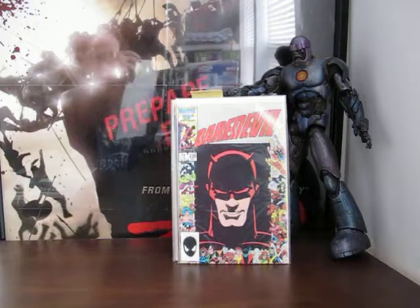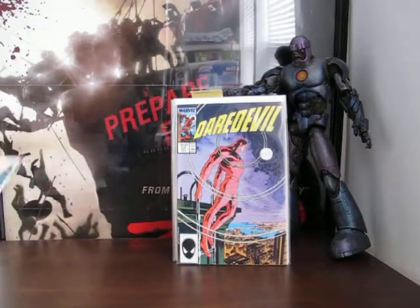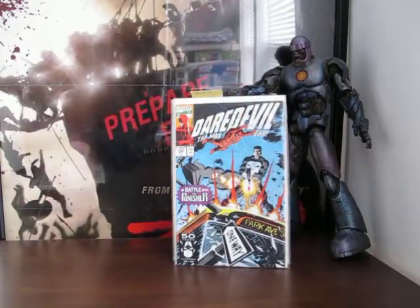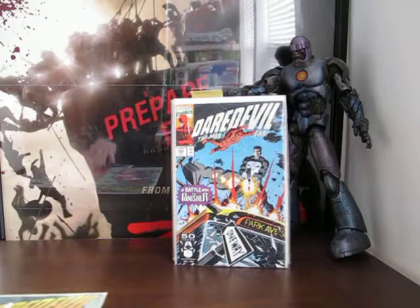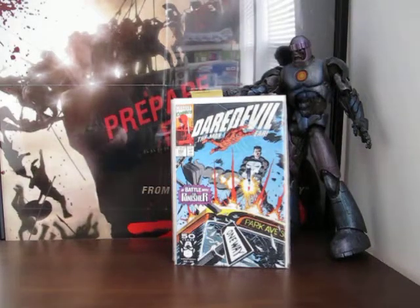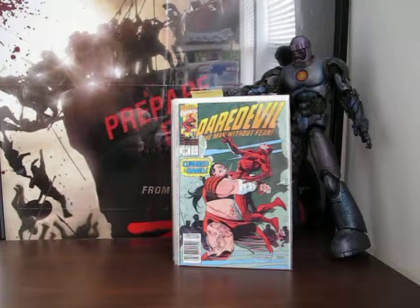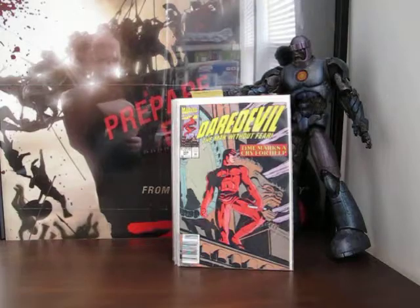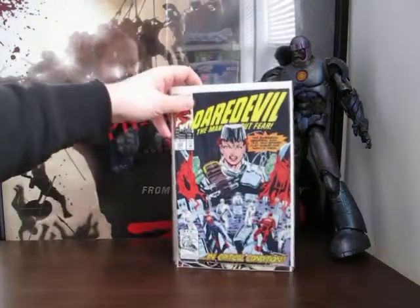Daredevil 236, 241, 292, 296, 304 - I like that cover, that's pretty nice - 305, and the last Daredevil one is 306. I'm just pulling post-its off the front of these books. I don't understand what they're for but they are there.